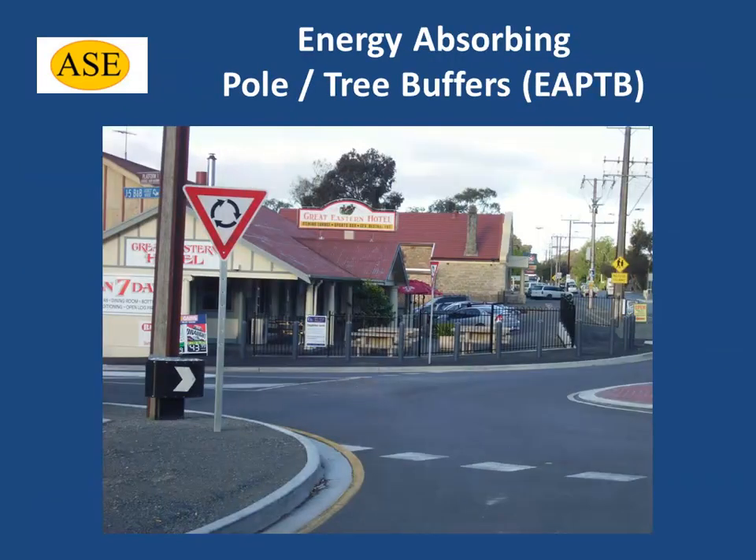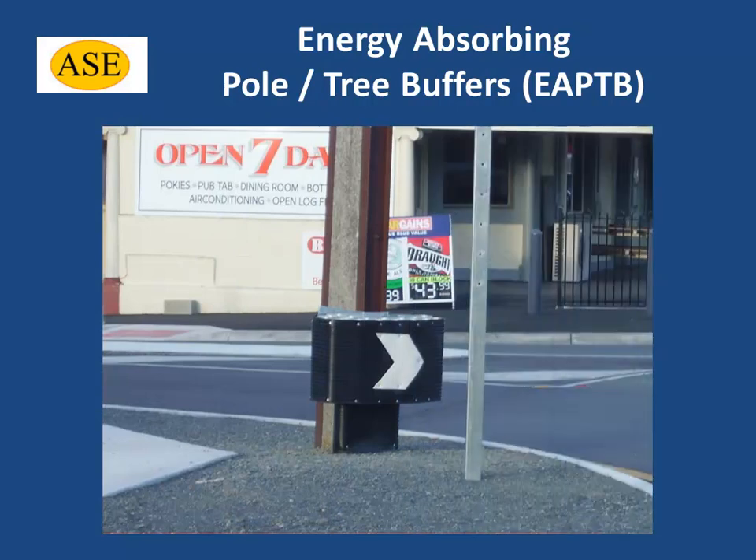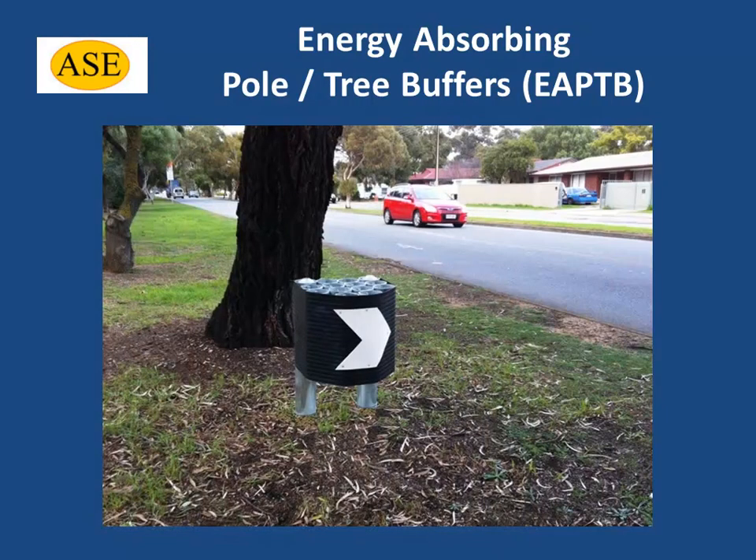Automotive Safety Engineering's Energy Absorbing Pole Tree Buffers are installed on or before fixed hazard objects adjacent to busy roadways to absorb the impact of an out of control vehicle that may collide with the object.